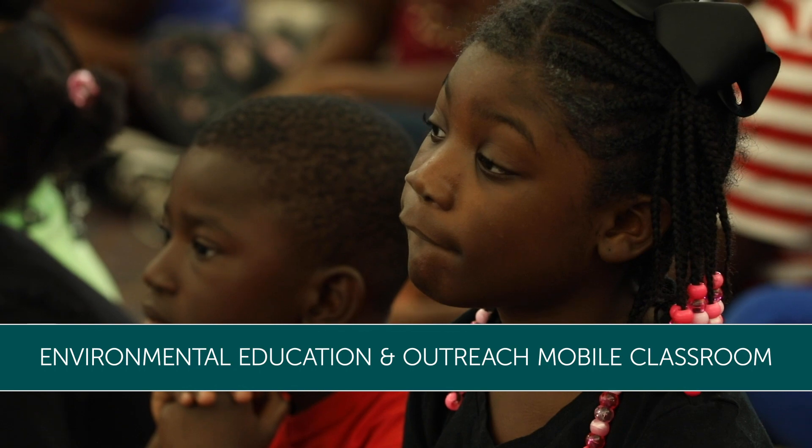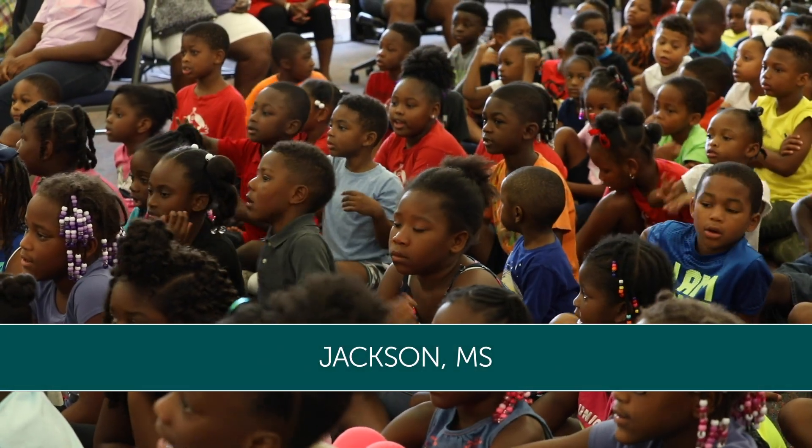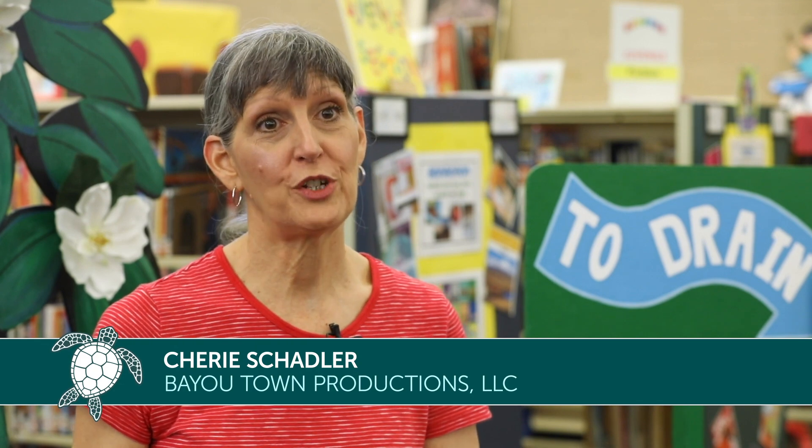The Environmental Education and Outreach Mobile Classroom travels to schools, primarily elementary schools, statewide, teaching students about nonpoint source pollution, how it's impacting the water, and how they can make simple changes to improve the water quality in their communities.